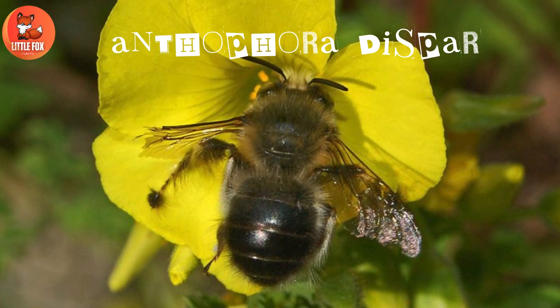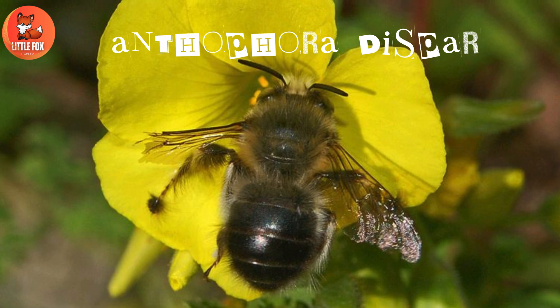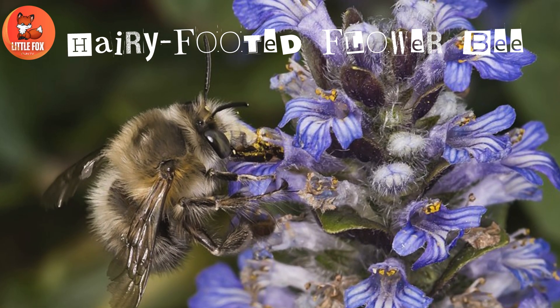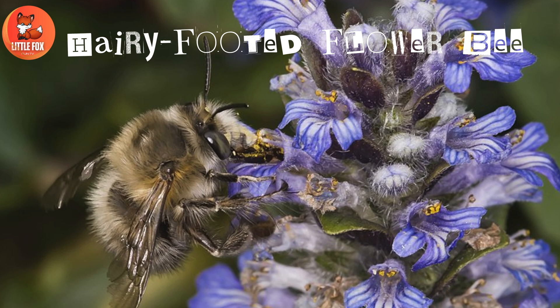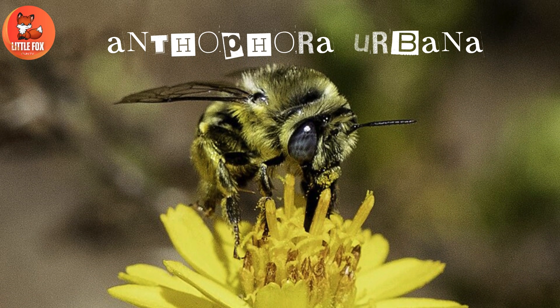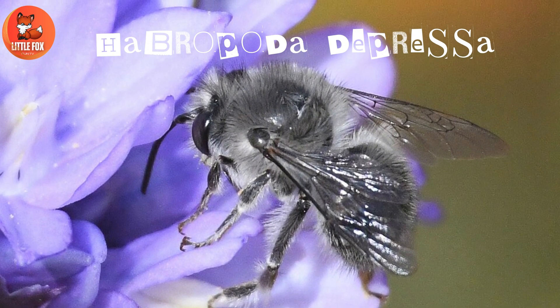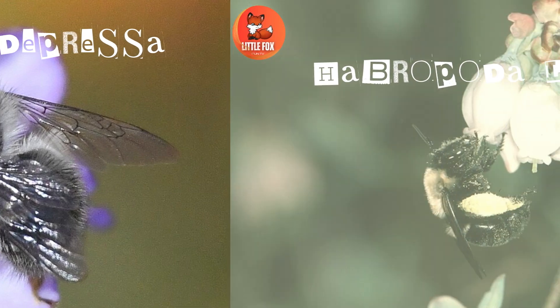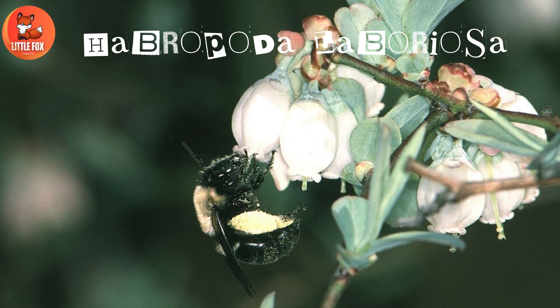Number 17: Anthephora occidentalis. Number 18: Anthephora disbar. Number 19: Hairy-footed flower bee. Number 20: Anthephora urbana. Number 21: Hapropoda depressa. Number 22: Hapropoda laboriosa.